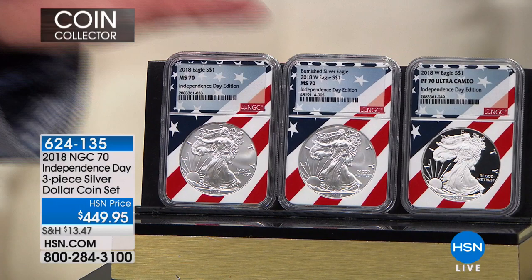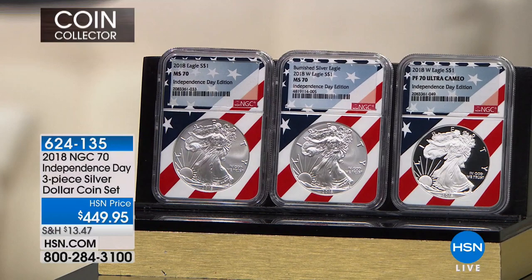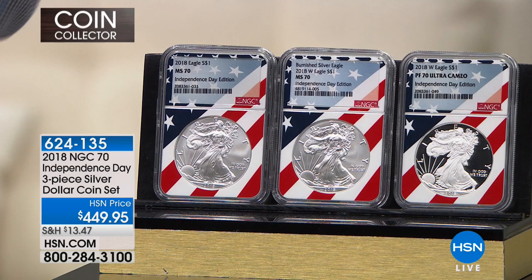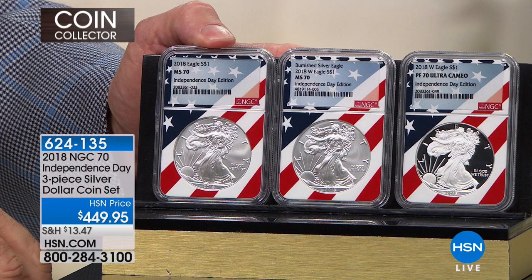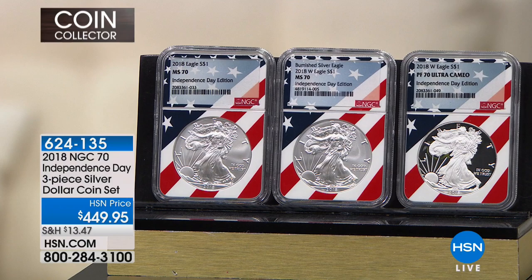For many decades, NGC used a little white core that held the coin with a label showing the grade. Then six or eight years ago, people started playing the label game — changing labels, adding this thing and that thing. I decided to go back to the way it used to be. My change was Flag Core — I'm the only one, 100% exclusive to me. I have Flag Core and one label, and you can see the flag through the label. No extra stuff — very simple.